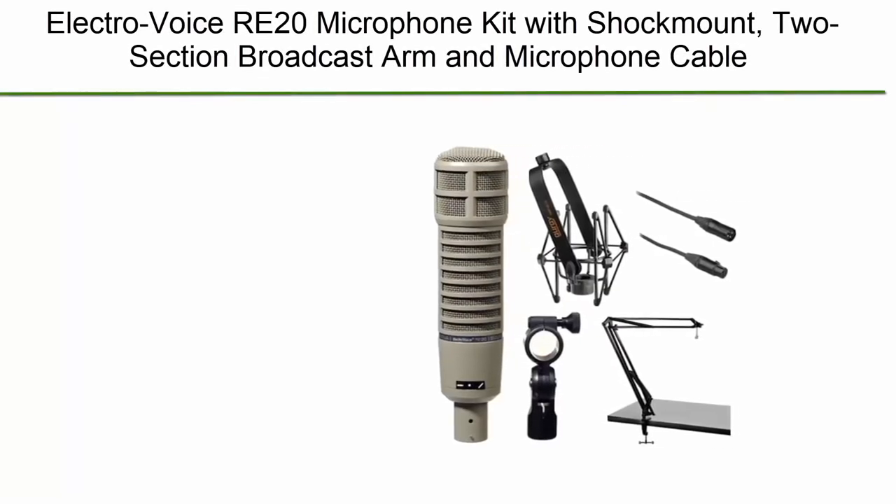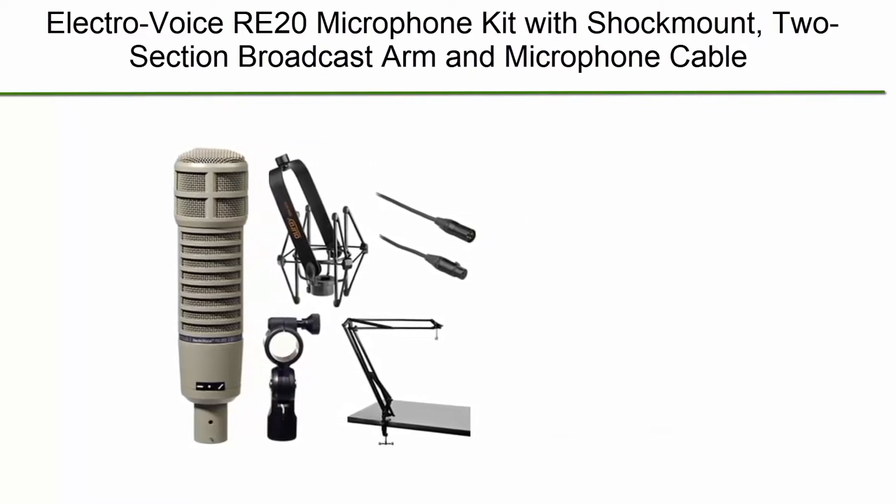Number 10: Electro-Voice RE20 microphone kit with shock mount, two-section broadcast arm, and microphone cable.